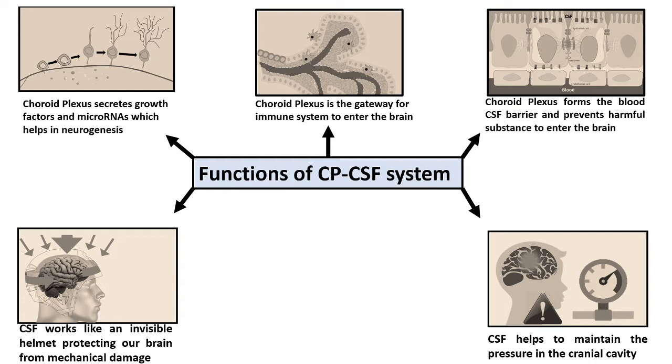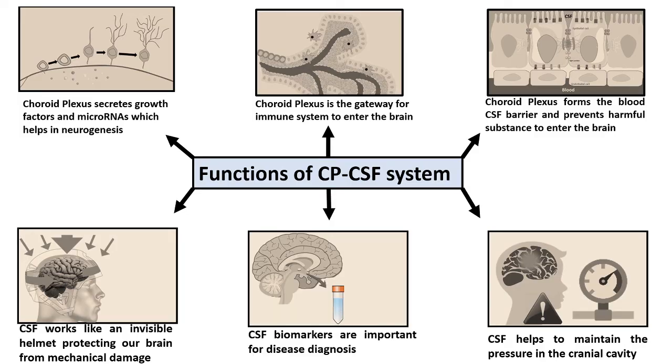The choroid plexus also works as a gateway for the immune system into the brain. Especially macrophages and other immune cells invade the brain via the choroid plexus. Additionally, the choroid plexus is important as a source of disease biomarkers and for disease diagnosis. In the case of many neurodegenerative diseases and bacterial or fungal infections, CSF biomarkers are useful for diagnosis.